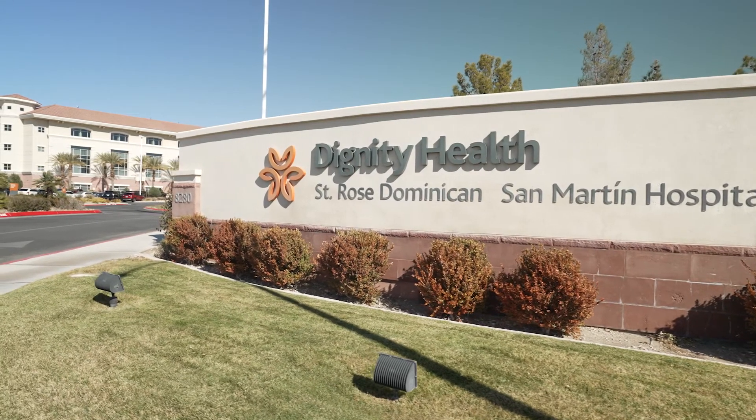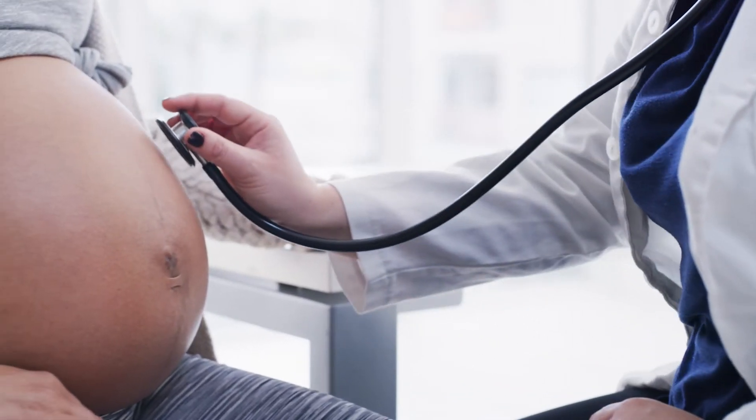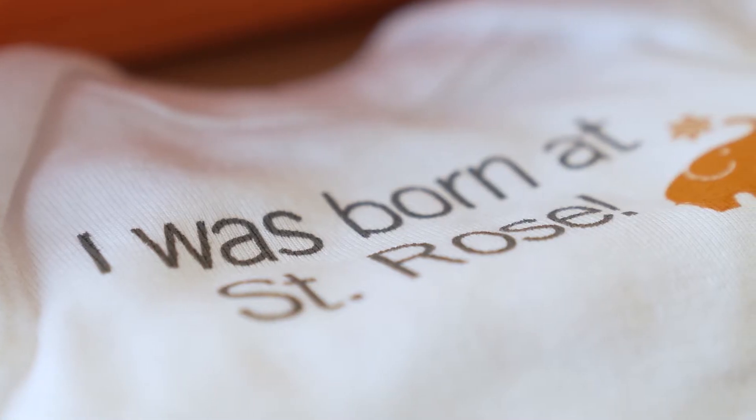Welcome to the birth center at St. Rose Dominican San Martin Hospital. I'm Janelle Keila and I'm here to talk about the different types of birthing and pain relief options available at San Martin. The way you decide to give birth is a very personal decision, and at San Martin we try to accommodate a variety of different birth methods.